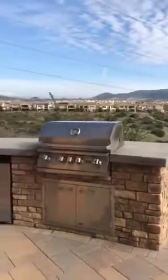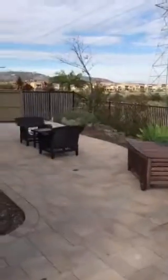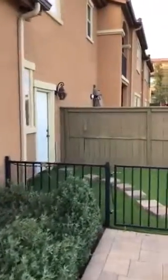We have a built-in barbecue along with an outdoor fridge and a kegerator, and that is the door to the garage.